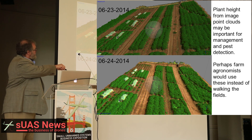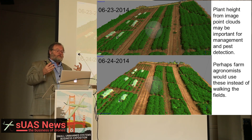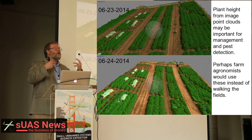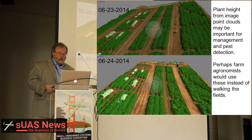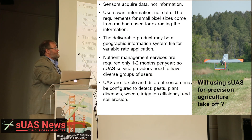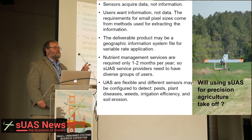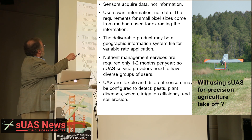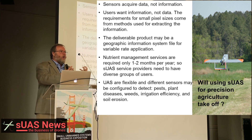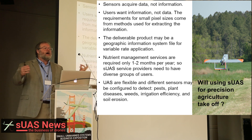Agronomists may actually be using these things to go through the field. The goal is you have to know what you want to deliver to the farmer — what are you going to deliver to your customer — and you have to use the technology appropriate for that. Sensors acquire data, not information. The farmers and users want the information. The pictures are just raw data. The requirements for small pixel sizes comes from the methods of analyzing the data to acquire the information. The deliverable product may be a geographic information system, not a stitched image.